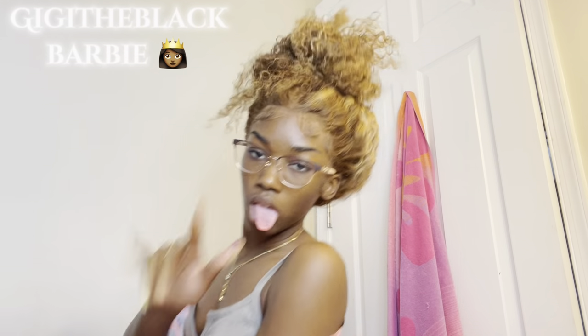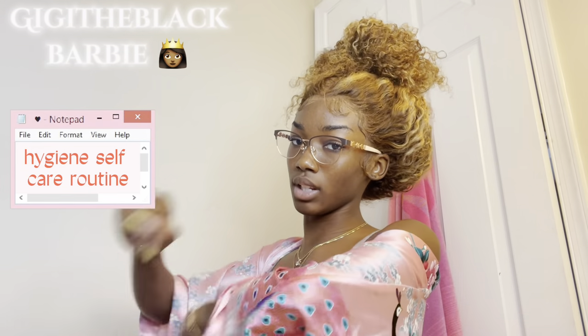Hey you guys, it's the Black Barbie and I'm in a good mood — I just had some food. But let's get into this video. This is going to be a hygiene routine, a highly requested video.